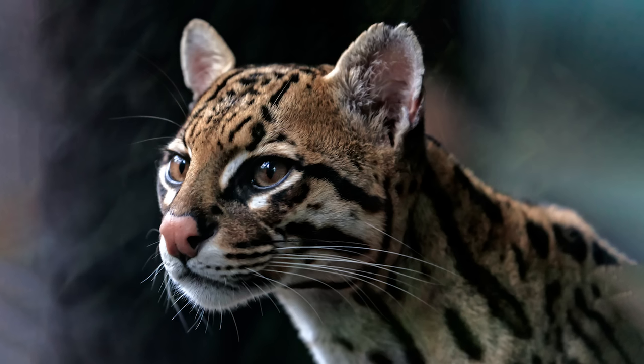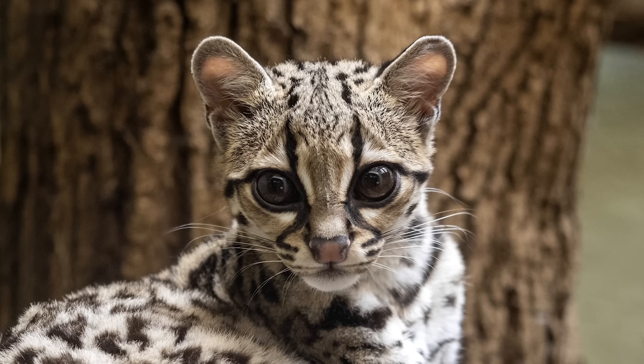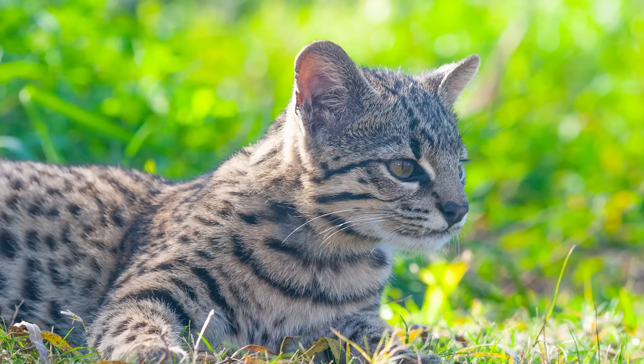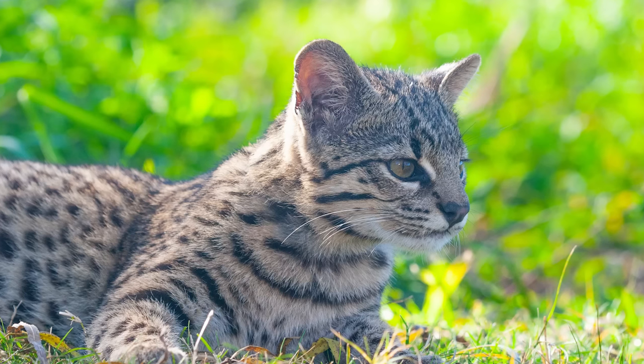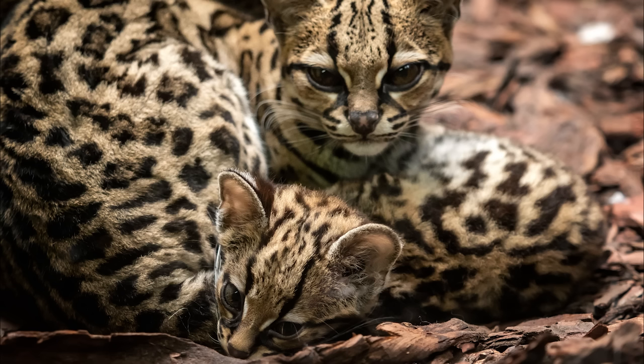The ocelot lineage contains only one genus, Leopardus, and is one of the most diverse lineages, containing 8 species of cat, all living in Central and South America. With the exception of the ocelot, all of these cats are thought of as small cats, weighing no more than around 10 pounds.